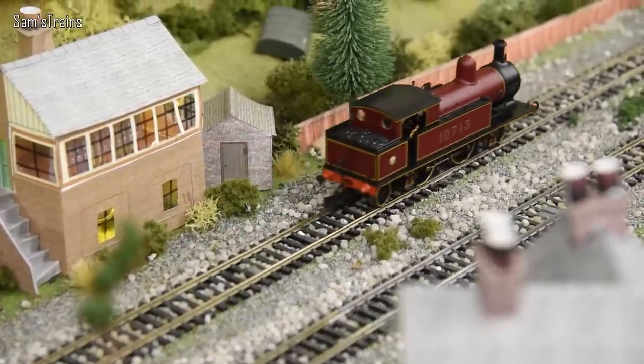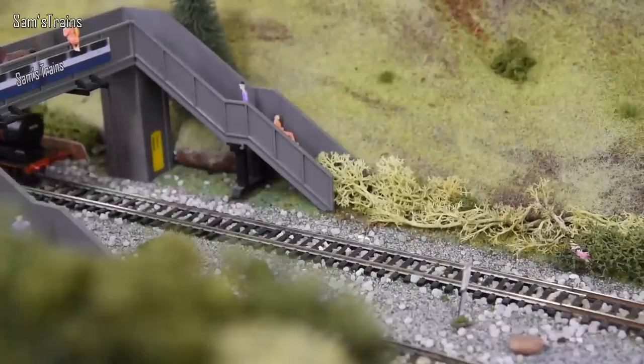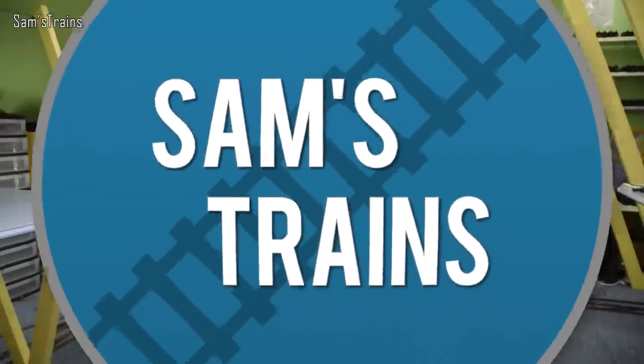Hello there everybody, Sam's Trains here, welcome back to the railway and welcome to another review of a Bachmann tank engine. Back in January Bachmann announced they would be re-releasing today's tank engine, and because of that I thought this is a good opportunity — or excuse — to get mine out again and do another review. It's been a long while since I did my review, so it's time to revise it.